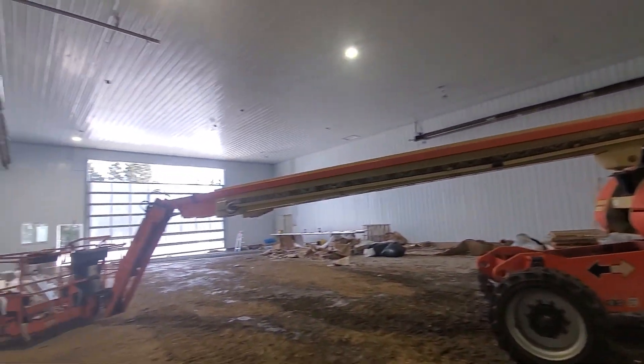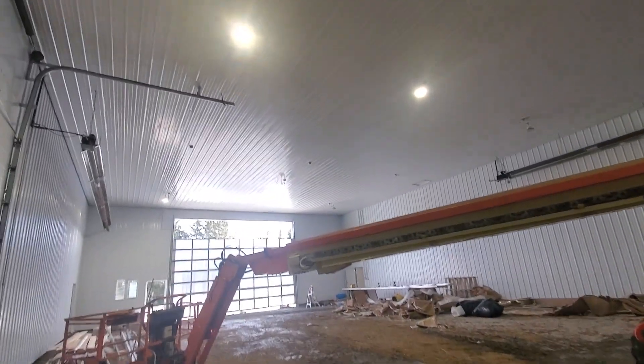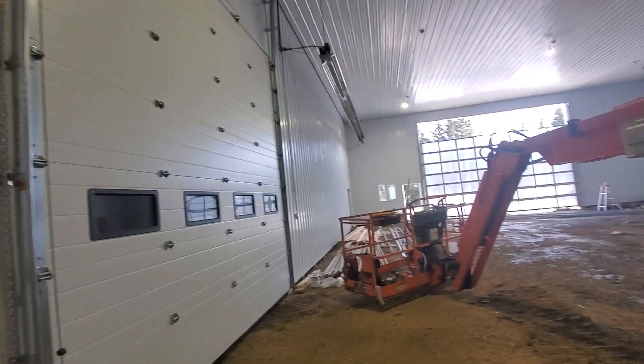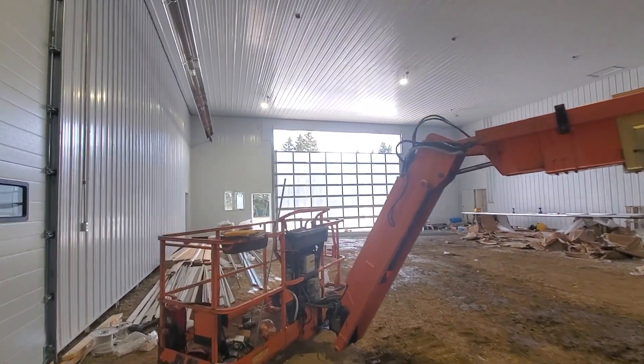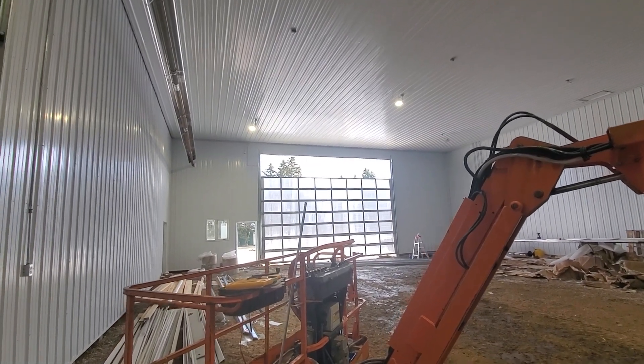Here's a little update on the shop — obviously a bit of a mess right now. Heaters have been in for a while, lights have been in, and we're building this overhead door as you can see. It's not completely done — that's what we were hoping to finish today.